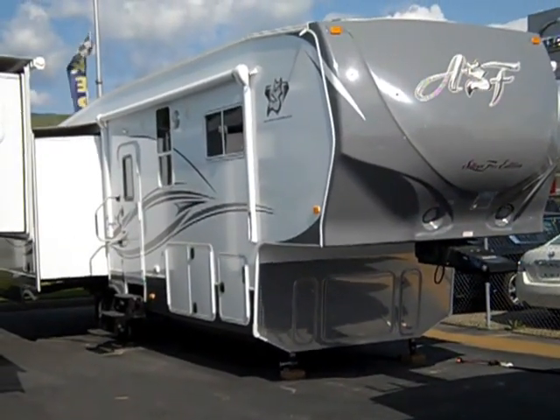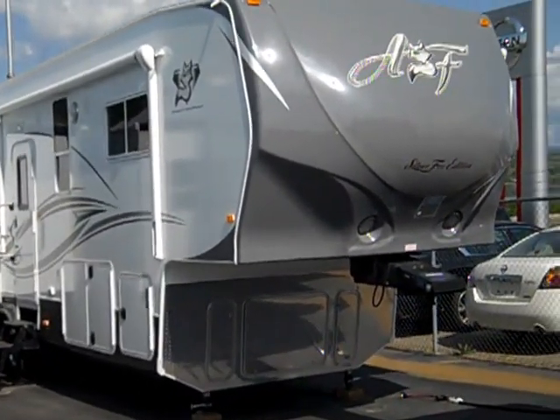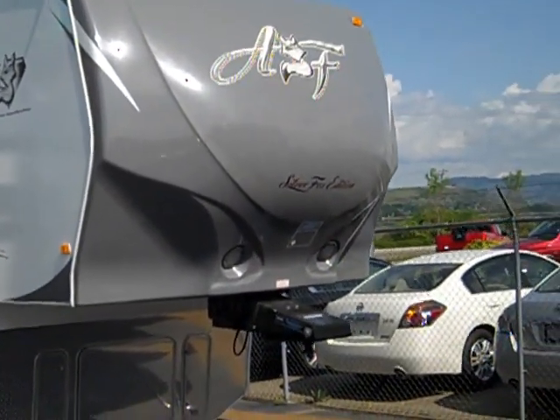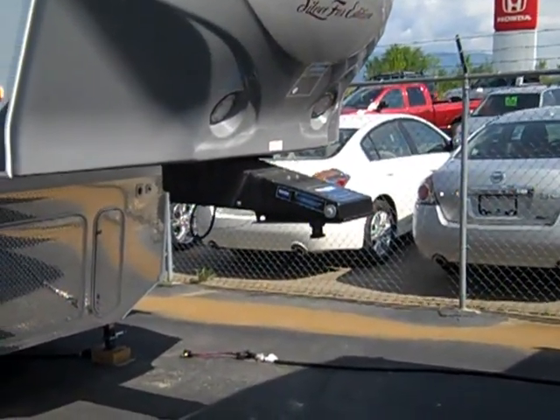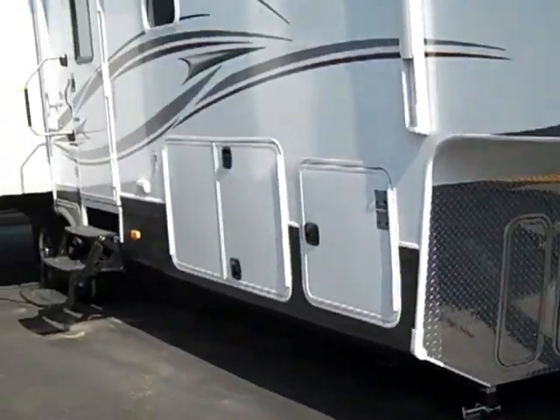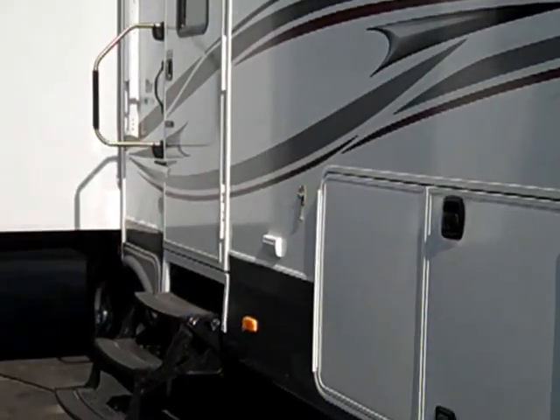This is the 2012 32.5 fifth wheel from Arctic Fox. New profile front end. Grease airborne hitch. Tinted thermopane windows. Bus style slam latches on all the doors.